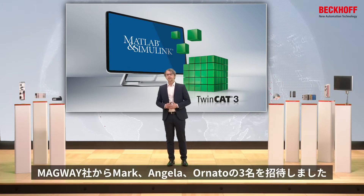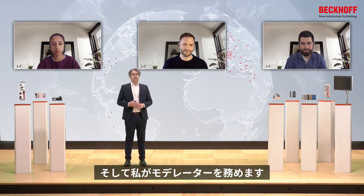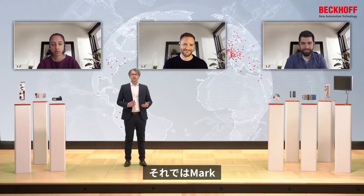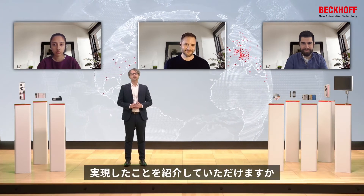For this, I invited Mark, Angel, and Onat from company Magway — they will do the major work while I act as the moderator. Mark, can you introduce us to what you realize with Beckhoff technology?